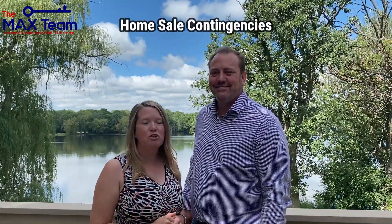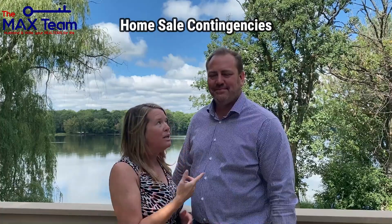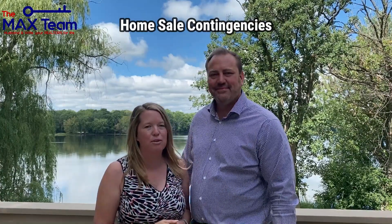Hey! Week 2 of the tips and tricks — this week we are talking to you about home sale contingencies. We are Max and Colleen G.G. with the Max Team, Every Max Results.